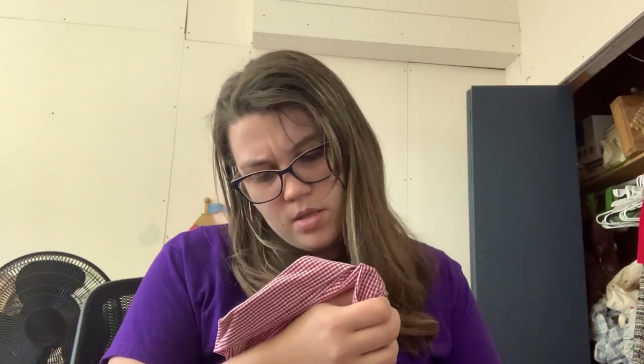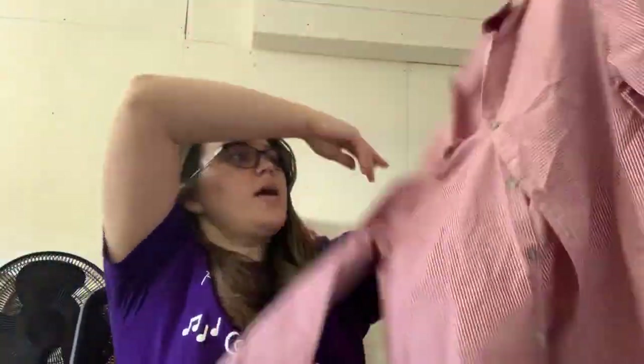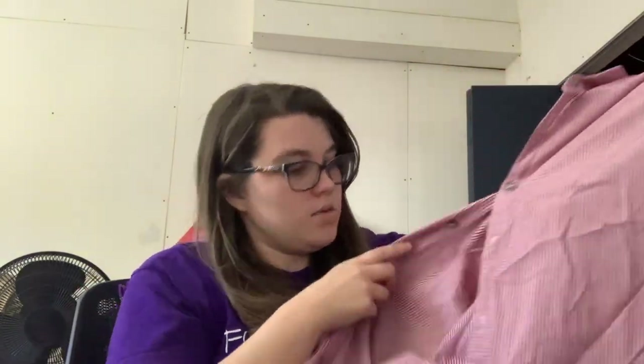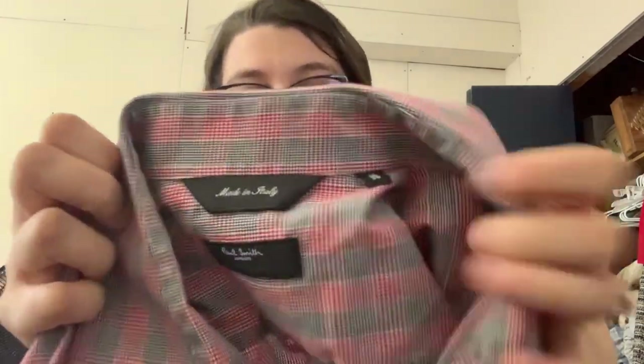This is made in Italy — Paul Smith de Bayard or something like that. This is a red gingham plaid, a button-up as well. This is 16.5 x 42. These measurements mean nothing to me as a woman — our shirts don't come in these sizes usually. This is the same brand — Paul Smith again, size 15 x 38. If they're good, I'll list them.